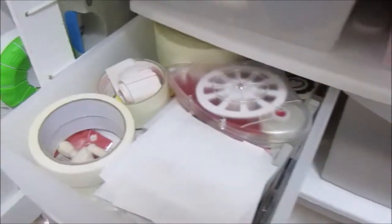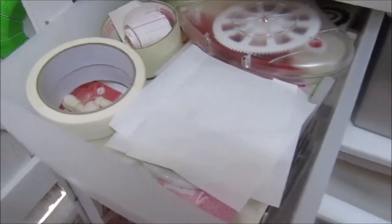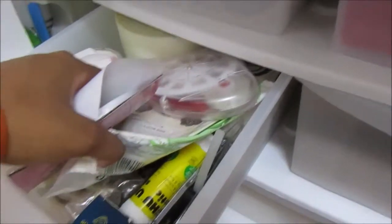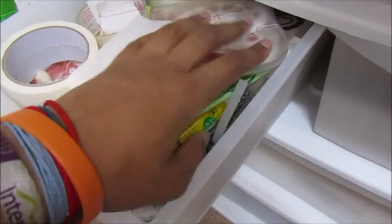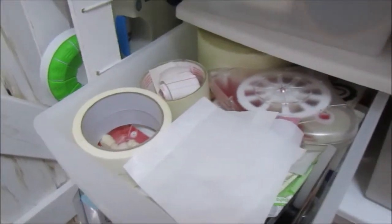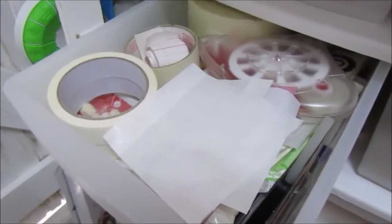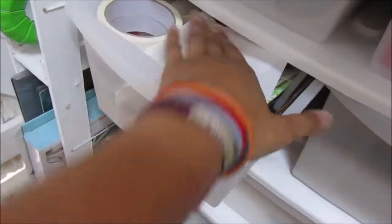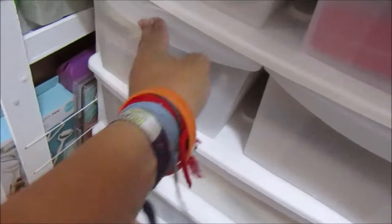This is a bit of a miscellaneous drawer. It's got glue sticks, extra tape, masking tape, all sorts — kind of sprays, drywall tape, different miscellaneous tapes. It's a bit of a mess, which is why I'm not pulling things out.